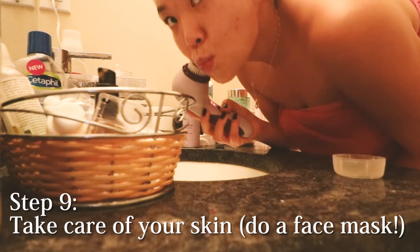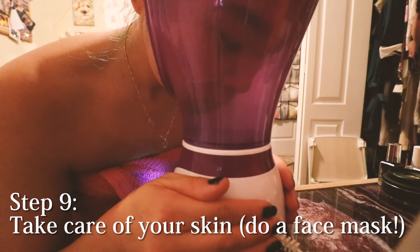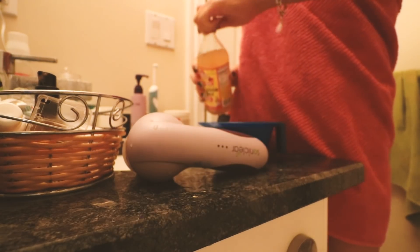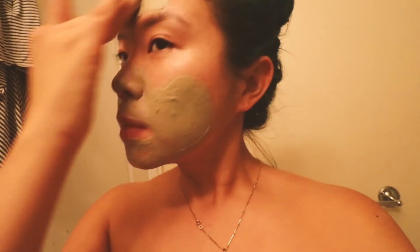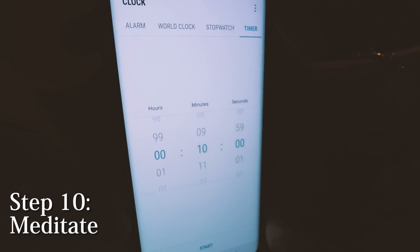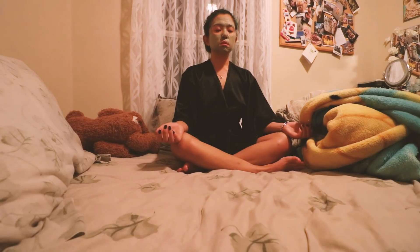Now I'm doing some skincare, and this is a must for a cozy night in like this. I'm first cleansing my face, then I'm using this face steamer that I got from Amazon to help me open up my pores — it's also a very relaxing process. Then I'm using my Aztec Secret clay mask, mixing a little bit of apple cider vinegar in there.